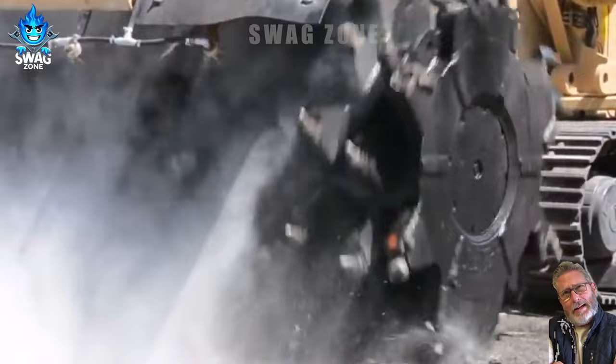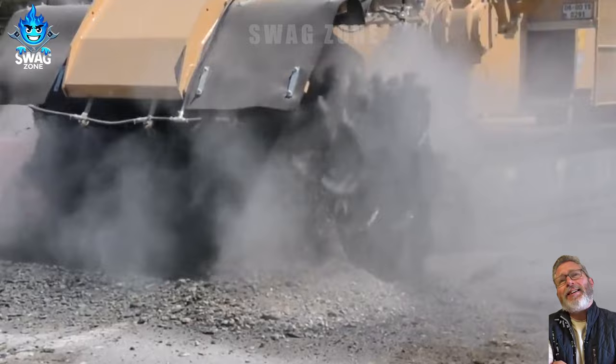Built to withstand heavy loads and long working hours, the Tesmic 1150xHD surface miner is a testament to durability and stability.